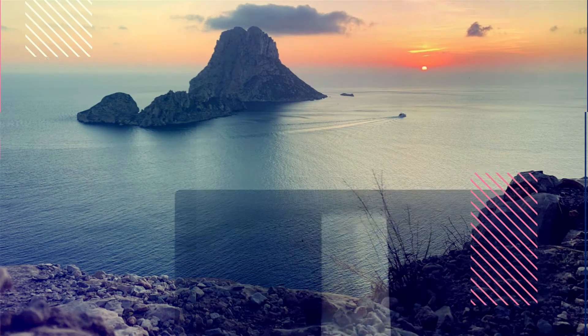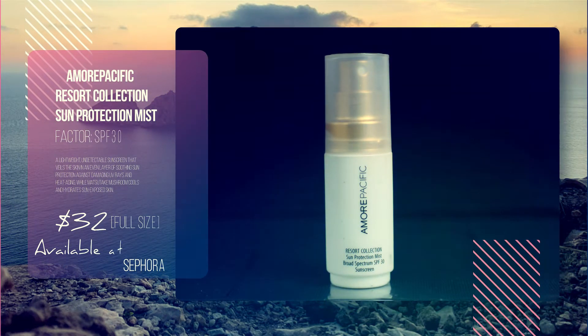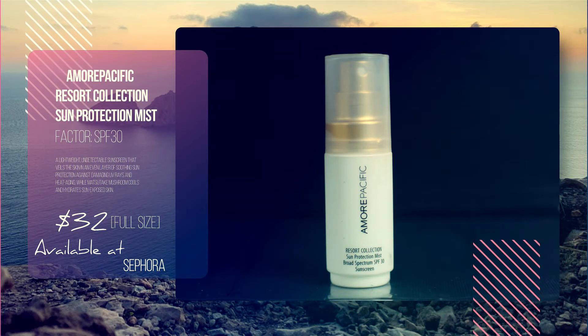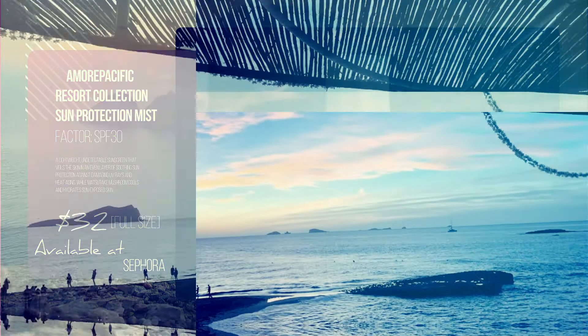Number 2: Amore Pacific Resort Collection SPF Mist. I am yet to find a more luxurious, more lightweight, more amazing smelling SPF formula that is incredible on the go and, most importantly, on top of makeup.